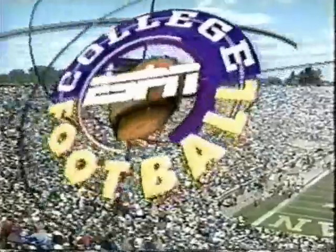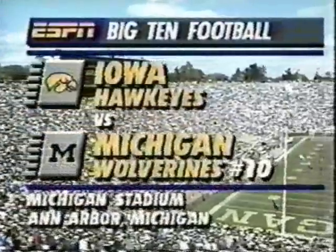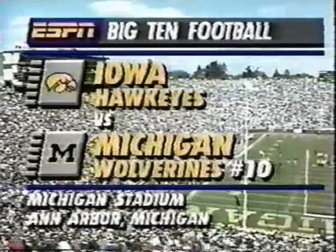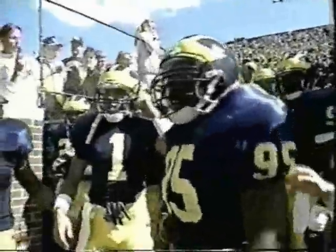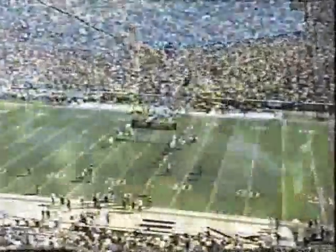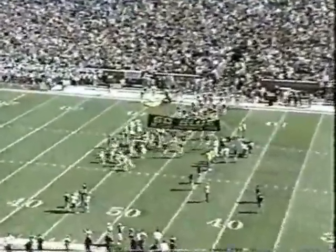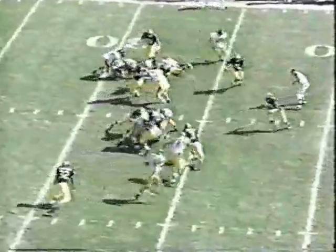A picture-perfect October afternoon in Ann Arbor, Michigan as the Wolverines get set to open Big Ten play against the Hawkeyes of Iowa. Michigan in search of a six-straight Big Ten crown and looking for home win number 300. We talked about Burmeister's problems against Penn State, finding himself flat on his back, and that has helped account for the five interceptions and only one touchdown on the season.